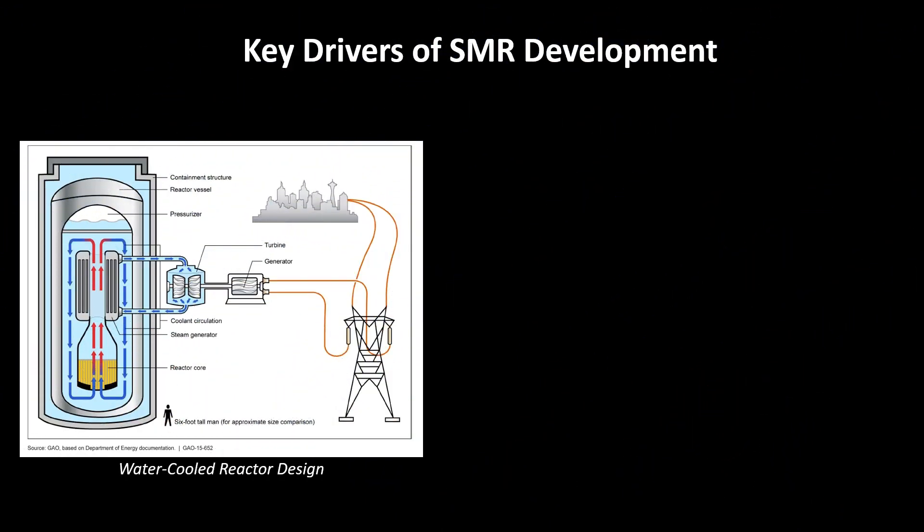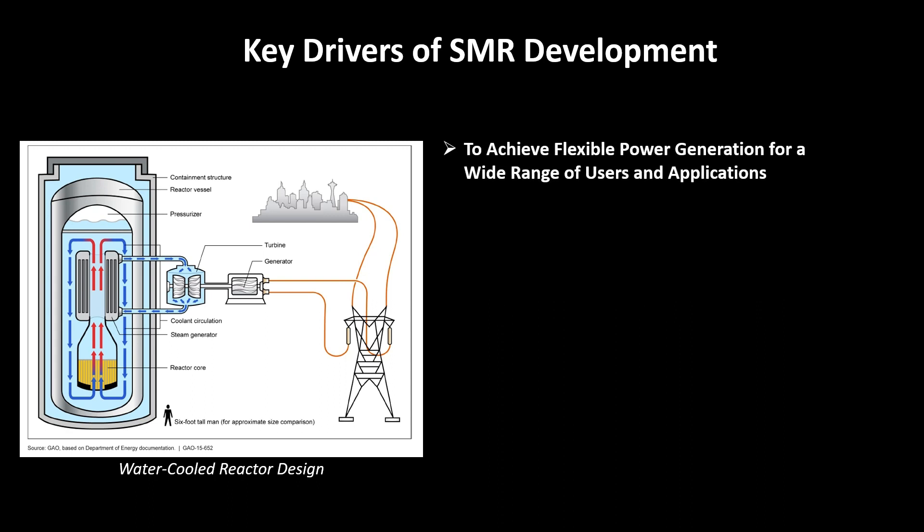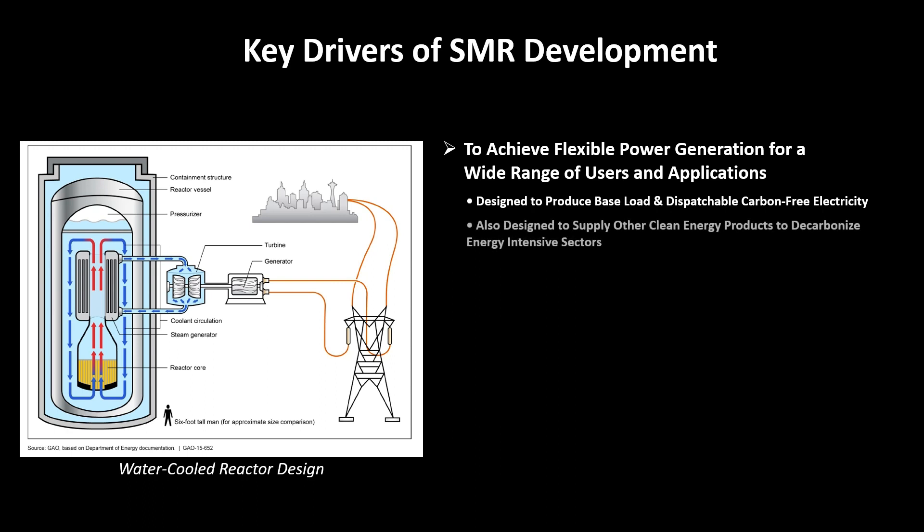One of the key drivers of SMR development is achieving flexible power generation for a wider range of users and applications. SMRs are designed to not only produce base load and dispatchable carbon-free electricity, but to also supply other clean energy products needed to decarbonize energy-intensive sectors, like transportation and industrial heat applications. Since SMRs are modular, they can be deployed incrementally to closely match increasing energy demand, resulting in moderate financial commitments for countries or regions with smaller electricity grids.